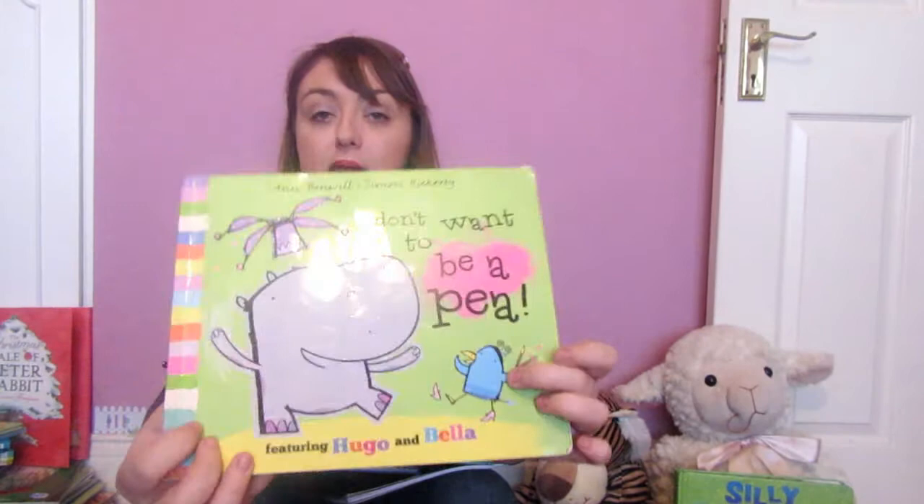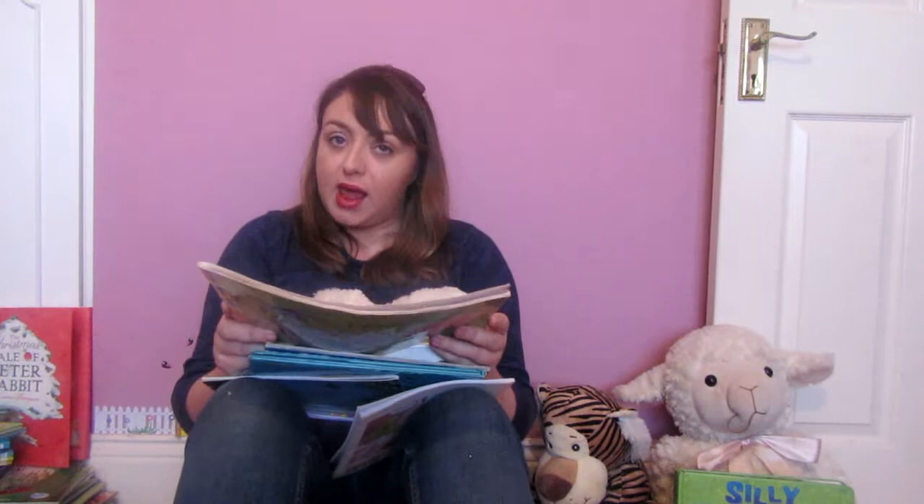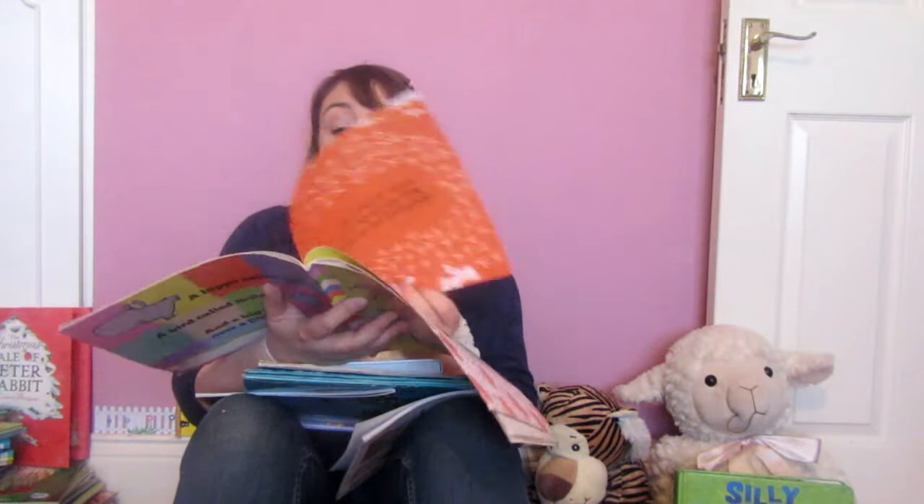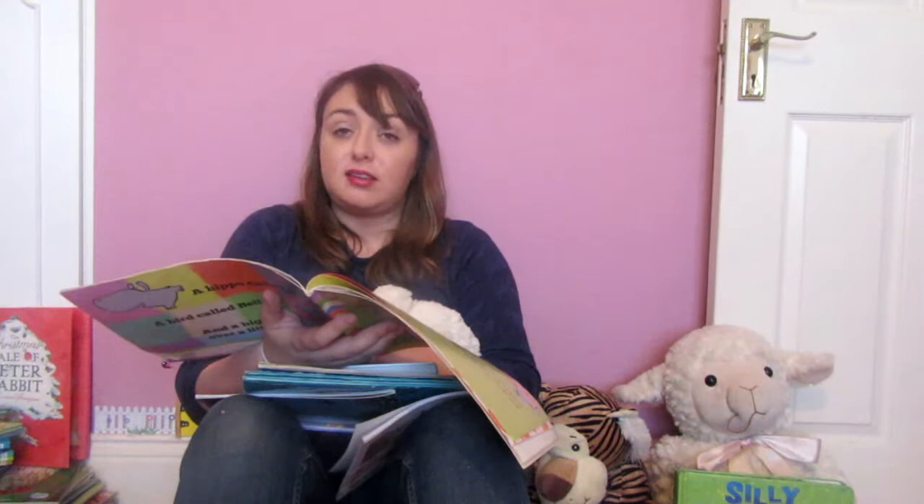The next one is my favorite — it's the first paperback book the girls ever got. It is Hugo and Bella. This is Bella the bird and Hugo the hippo. Every hippo has a bird, and mine is Bella — or every bird has a hippo and Hugo is mine! They're going to the costume ball and can't decide what they want to be — like a king and his jester. Hugo looks fabulous but Bella looks ridiculous, and they end up fighting over the costume, with orange paint everywhere. Bella storms off, then realizes going to the party won't be fun without her best friend, so she decides to dress up as a pea.